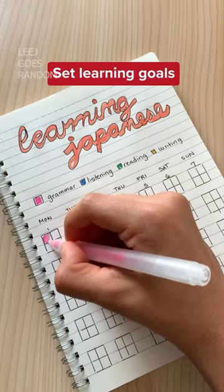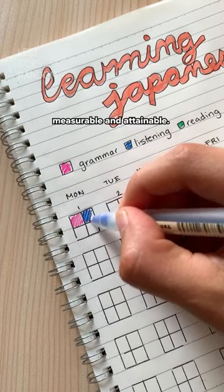Set learning goals. Make sure your goals are realistic, measurable, and attainable.